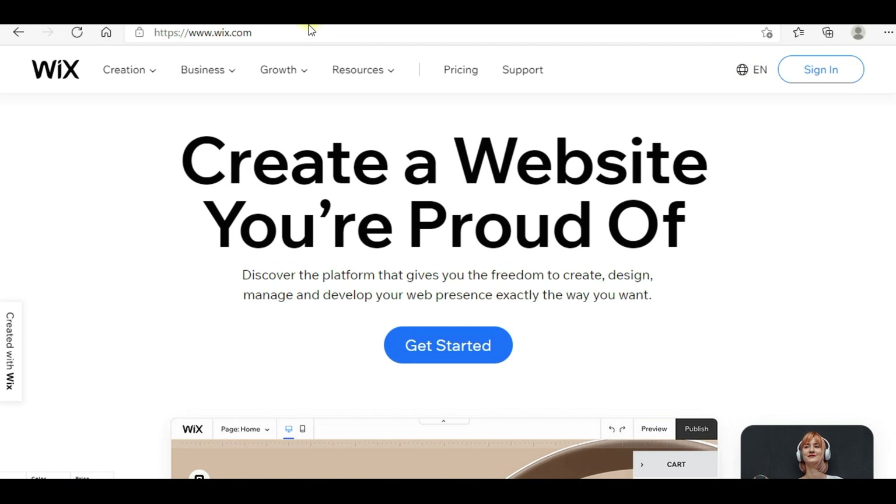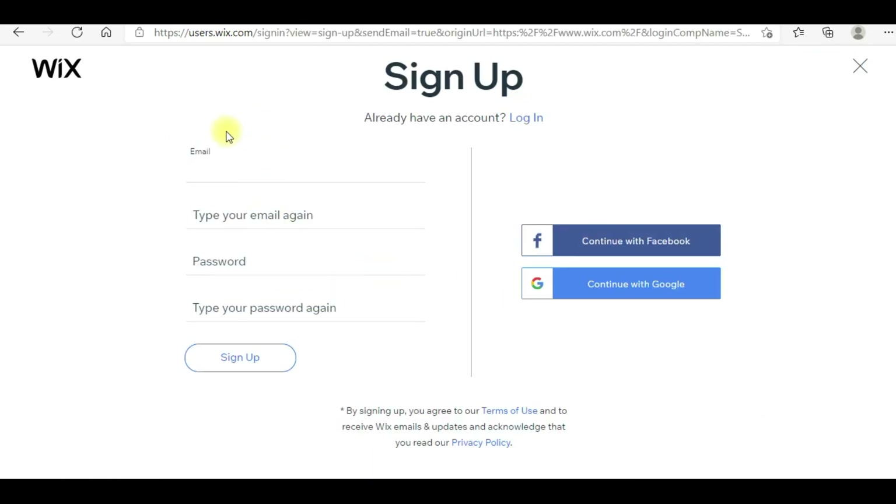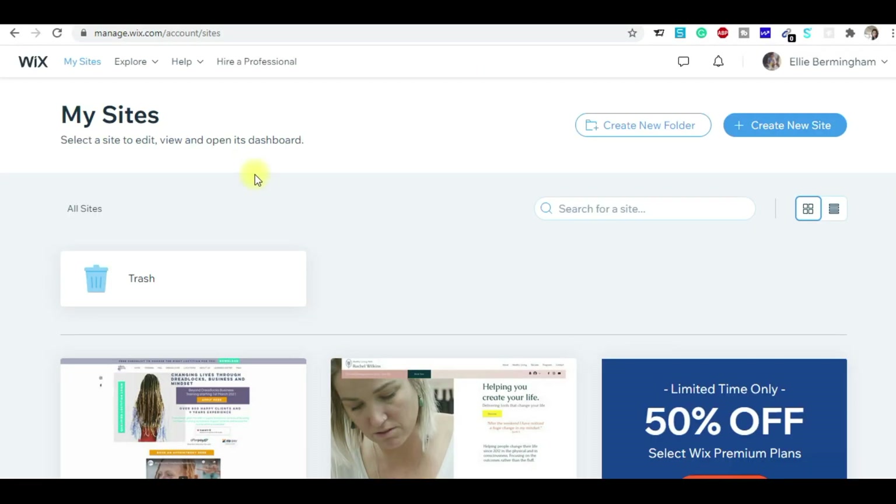To start, simply click Sign In. When you click on Sign In, you will come to a page where you enter your email and password and click Sign Up. Wix will send a verification email, and once you verify that email, you will come to your dashboard.